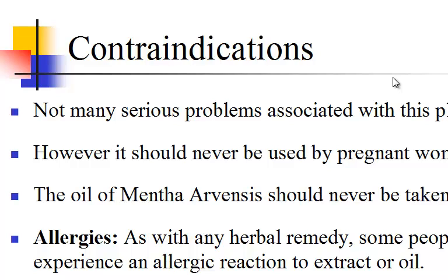Contraindications. Not many serious problems are associated with this plant. However, it should never be used by pregnant women as it may cause abortion. The oil of Mentha arvensis should never be taken internally. As with any herbal remedy, some people may experience an allergic reaction to the extract or oil.